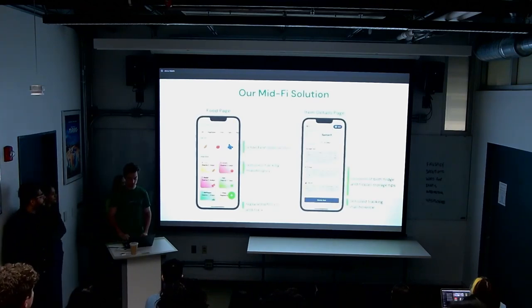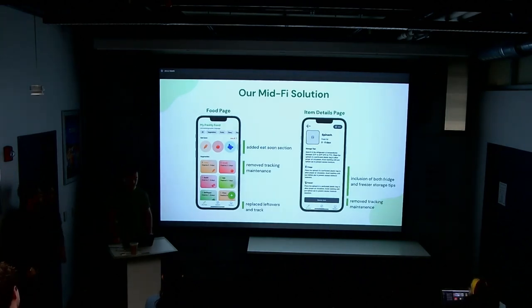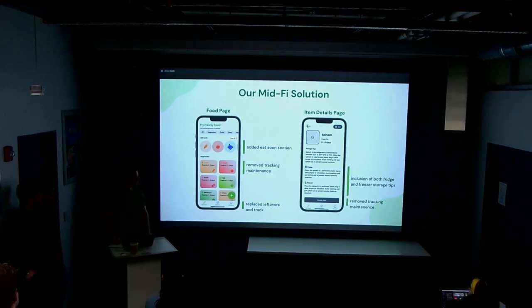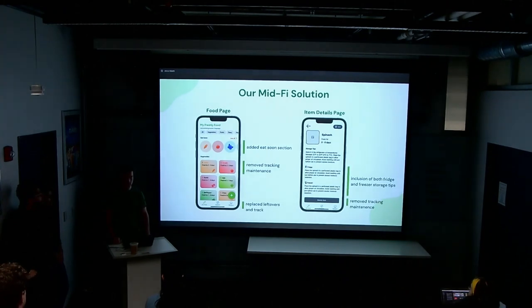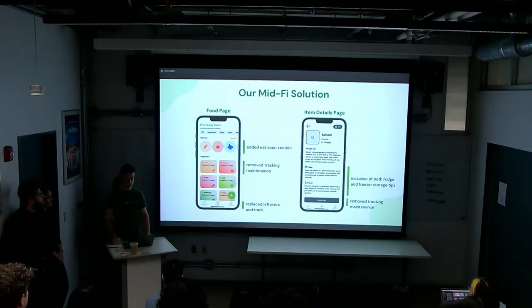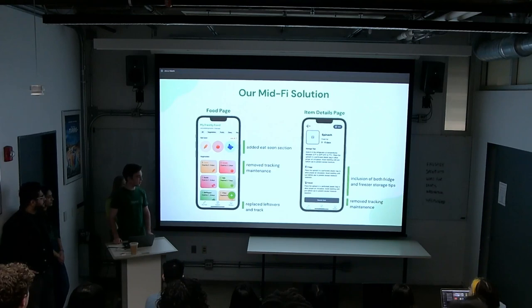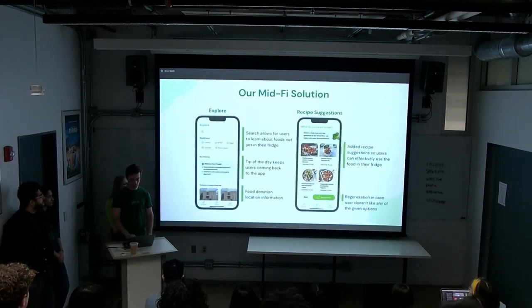After deciding to pivot and testing new feature ideas via a card sort study, we moved on to creating our mid-fi screens. Our new home page now shows a list of all scanned grocery items organized by food category and removes maintenance aspects like marking foods as eaten or thrown out. We added an 'Eat Soon' section at the top for foods going bad very soon. The new item detail page includes storage tips for both fridge and freezer, and the buttons were changed from 'eaten/thrown away' to just 'delete' to prevent maintenance.